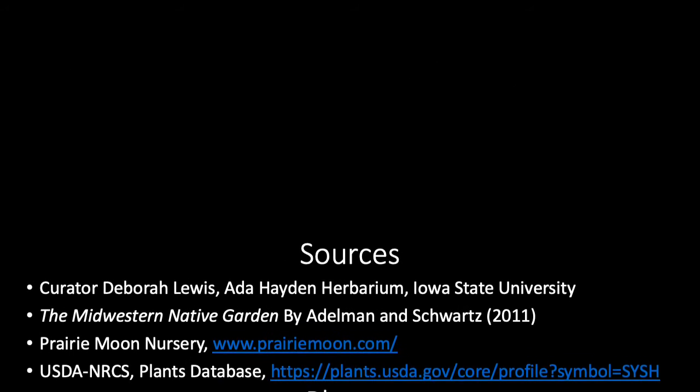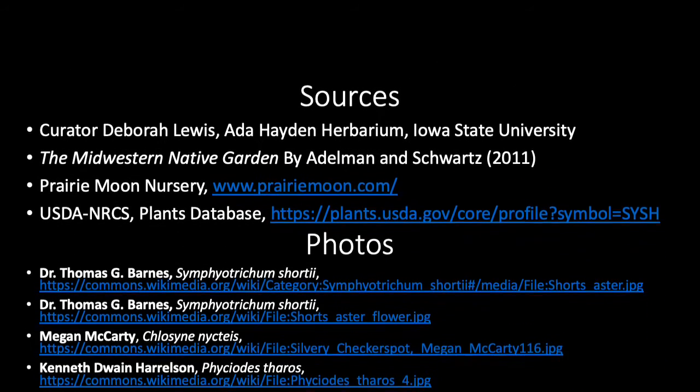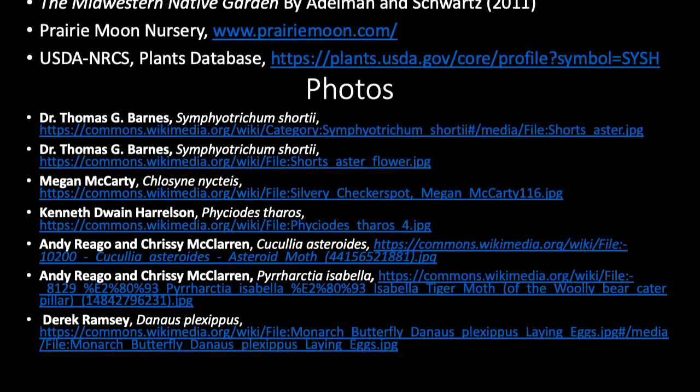Our information about S. shortii comes from these sources, and we'd like to acknowledge the photos from these photographers.